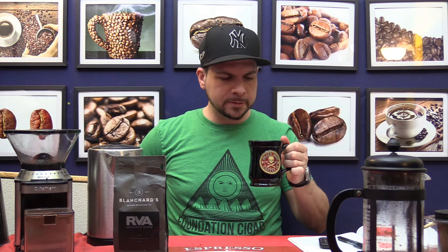Very big body, rich, bold, thick finish. No bitterness, though, which is nice. If you like the darker, bolder styles of coffee — kind of heavier, thicker flavors — then I think you'll really like this.